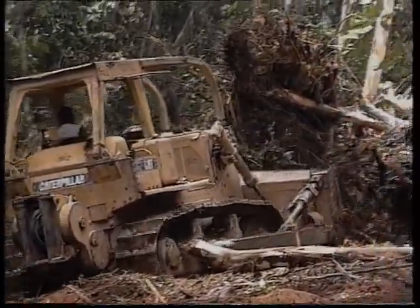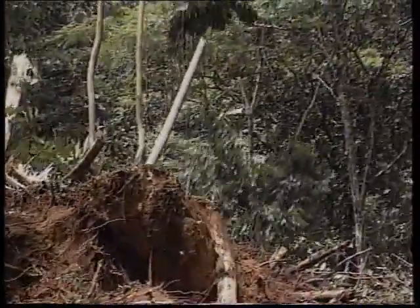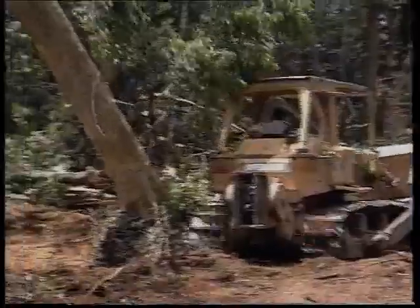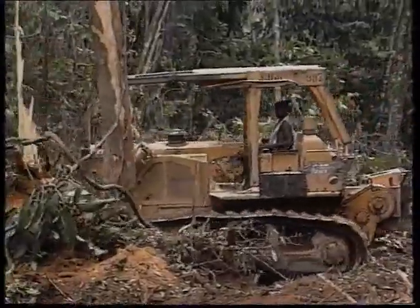The average number of commercial trees harvested per hectare in lowland rainforests in Papua New Guinea is only around 8 to 10. But when these are felled and extracted, hundreds of smaller trees are destroyed.